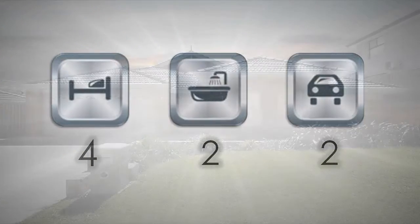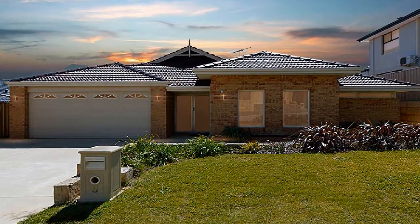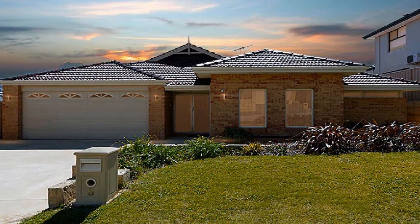With eye-catching street appeal, this sensational home is positioned on a 625 square metre block in a whisper quiet location.